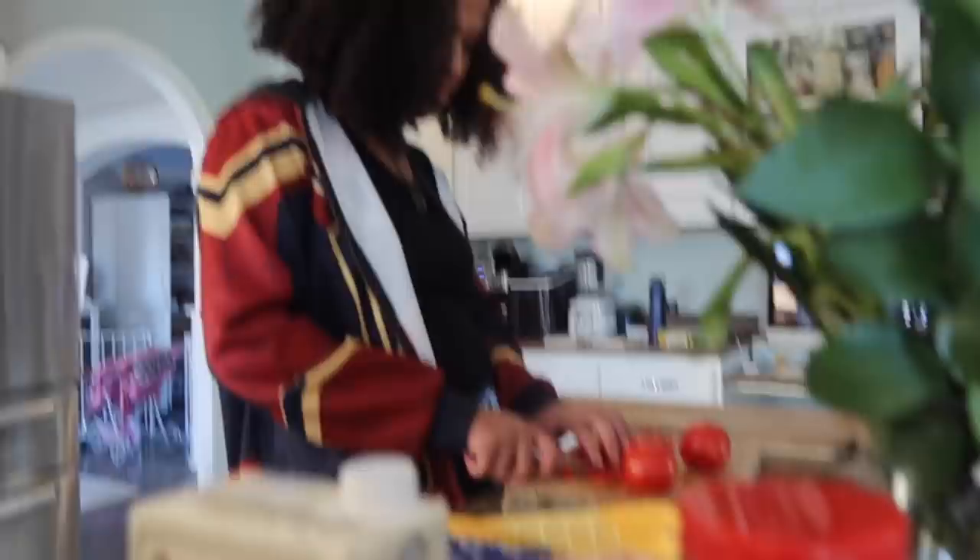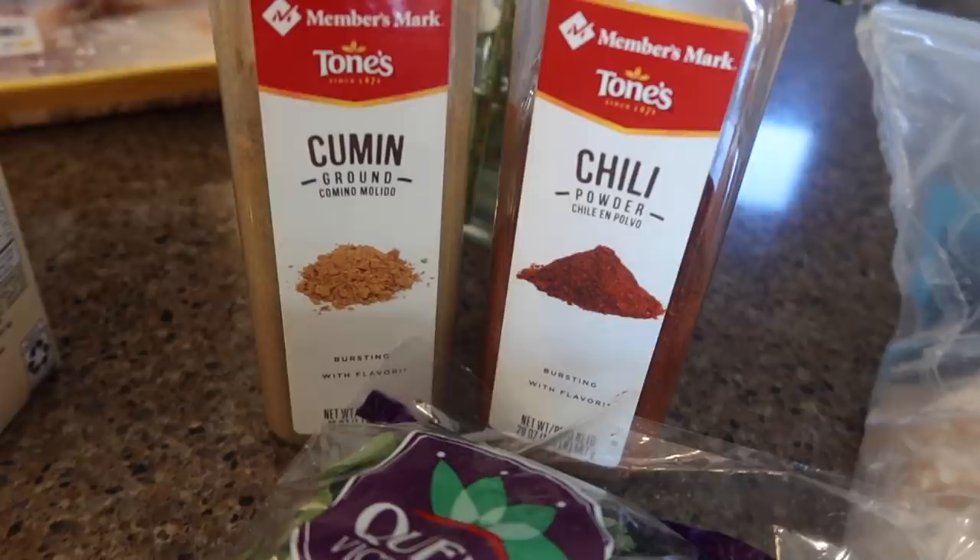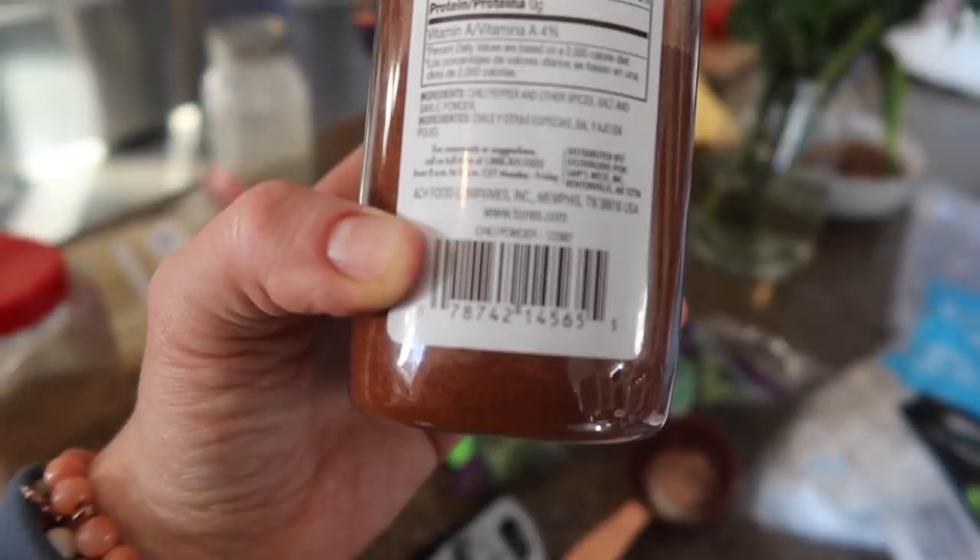I'm adding a half cup of each broth to their respective pressure cookers. Next we're doing one teaspoon of cumin and one teaspoon of chili powder in each pressure cooker. Not quite as simple as it might seem — the cumin is just cumin, but chili powder is chili pepper, other spices, salt, and garlic powder. So we'll count four ingredients for chili powder on each side.